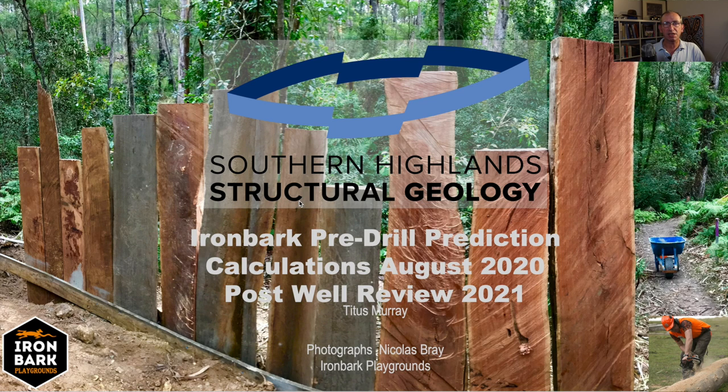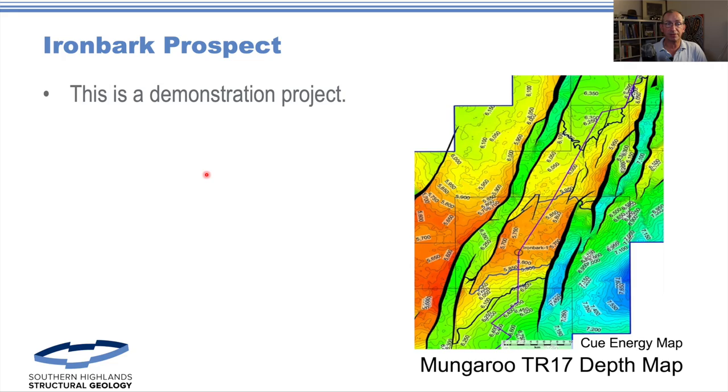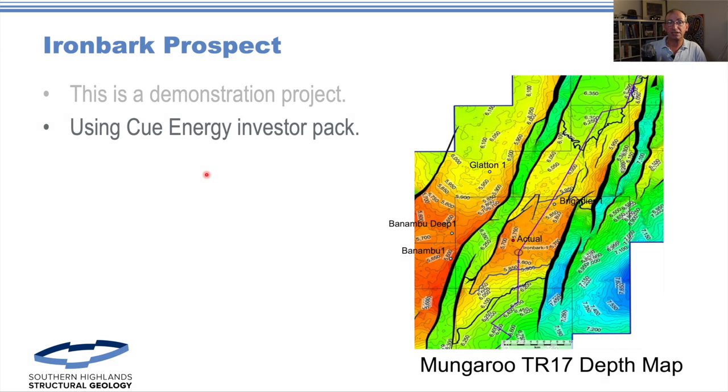Anyway, we're going to have a look at the analysis we did on the Ironbark prospect before it was drilled, based on the data that was put out by Q. This is work we did back in August as a prediction and we tucked it away to see what would happen after the well was drilled. This is obviously post the well so we know what's happening, and it's important to recognize that we didn't do this for anyone — this was a demonstration project, and it's all based on a QEnergy investor pack.